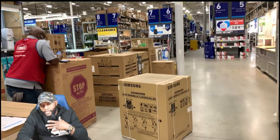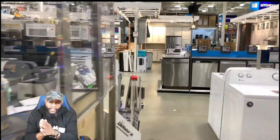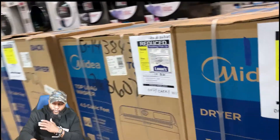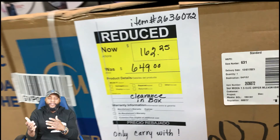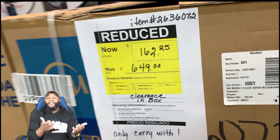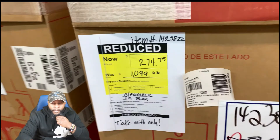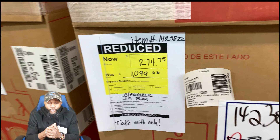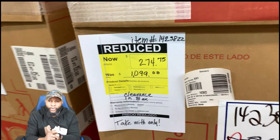This is where I got all my appliances — they had dishwashers, refrigerators, giving 75% off. I walked in and saw a whole bunch of boxes. The Midea dryer was $649, now $162.25. Look at this: was $1099, reduced to $274.45. I bought a refrigerator, a dryer, two dishwashers (one GE, one Samsung), and a washing machine — spent about a thousand dollars total for five appliances.